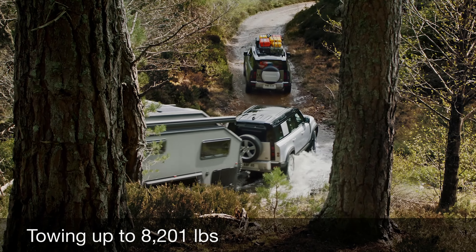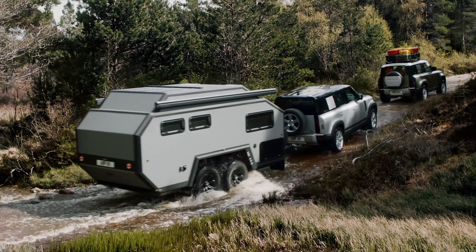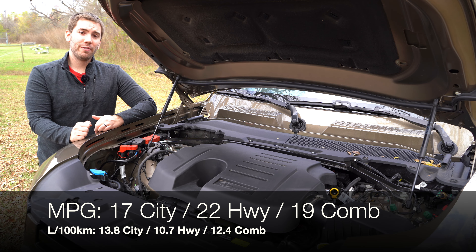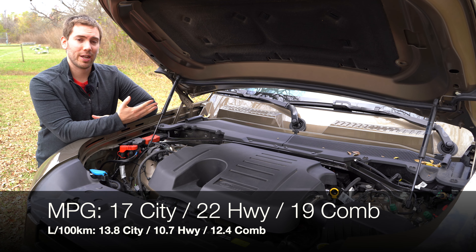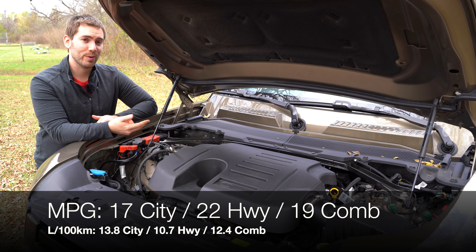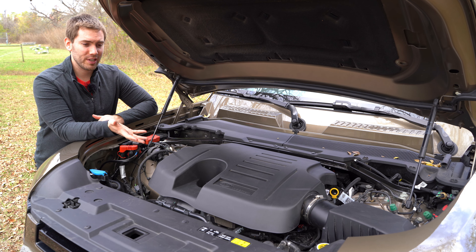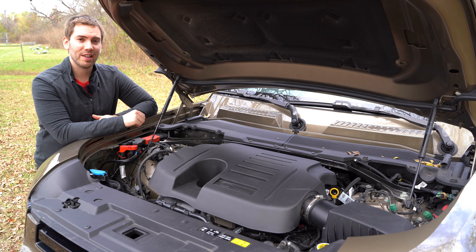That's impressive for this vehicle — at least if you're going to be taking this thing off-road and towing some stuff with you, you know you're set. Miles per gallon is 17 in the city, 22 on the highway, 19 combined. Not good, but considering the power and the scope of what this vehicle is capable of, I think we'll take it.